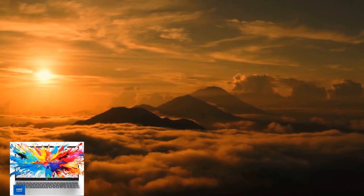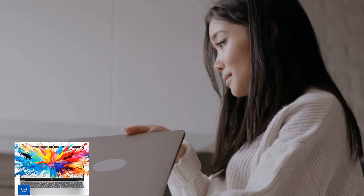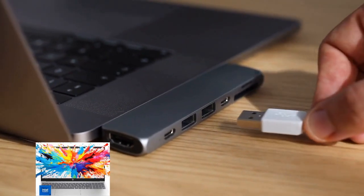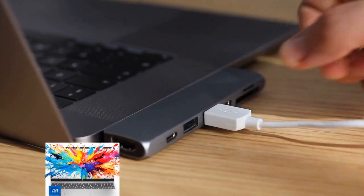Links to purchase this amazing laptop, as well as an additional 128 GB USB for extra storage, are provided below in the description, so be sure to check them out.